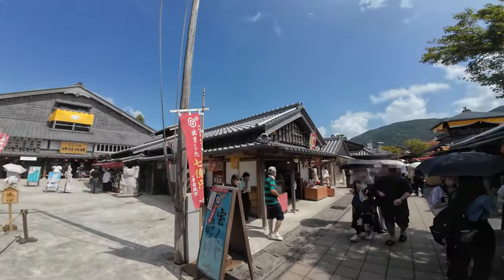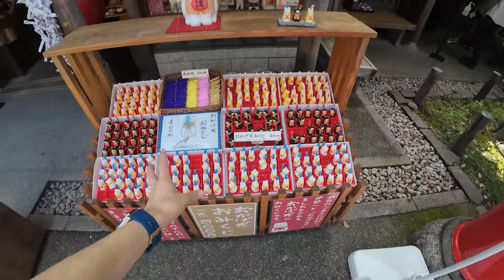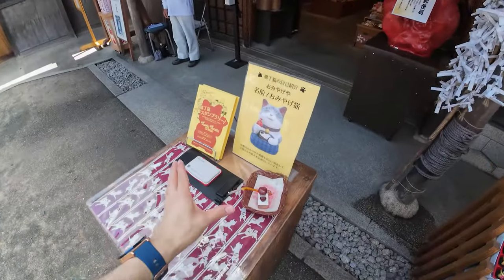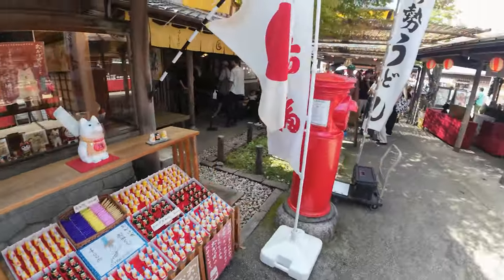Next door we actually have this place called Okage Ocho, which is a street that replicates the Edo period, and it's a shopping street. All of these buildings look really traditional, and they're really famous for cats — especially this lucky cat. You can see them all over this street, and you can buy them as souvenirs.